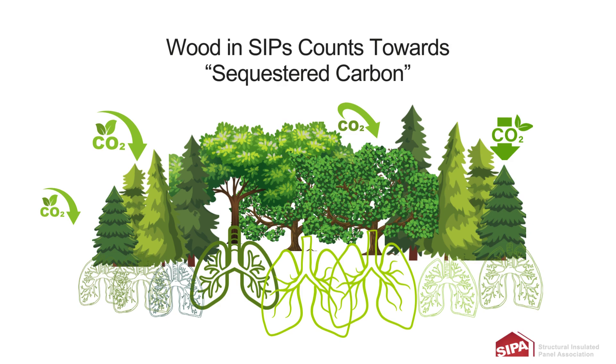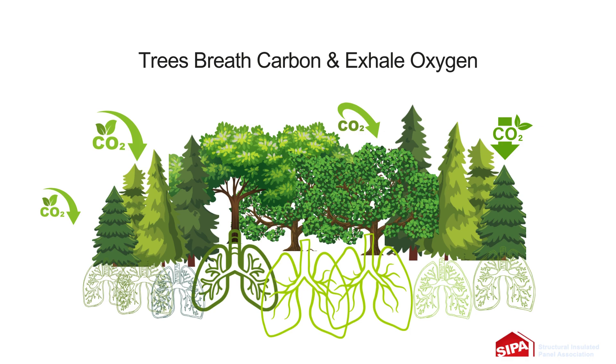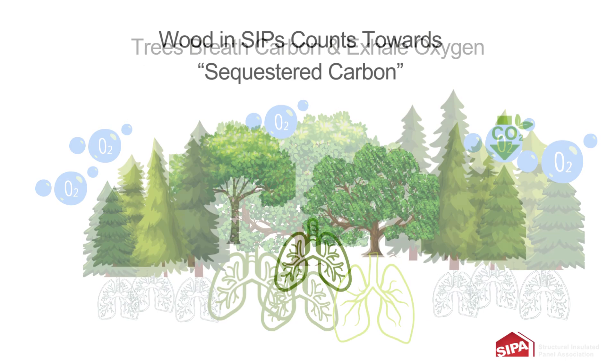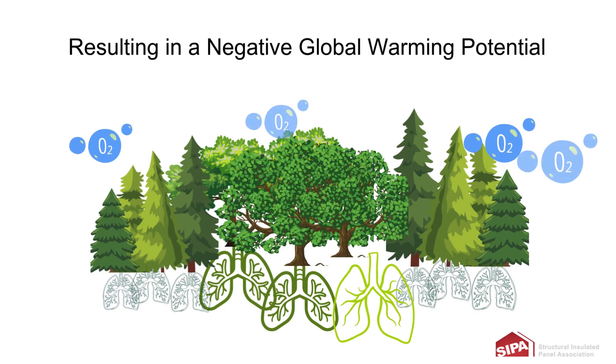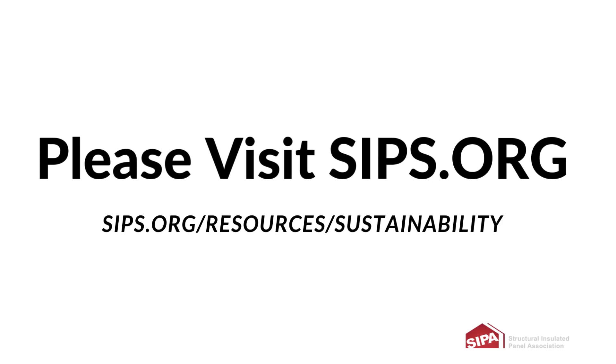This is because trees breathe carbon dioxide in and exhale oxygen. Since trees absorb carbon dioxide from the atmosphere and store it in their fibers, it is considered sequestration of carbon. This accounts for the negative 2.41 global warming potential for structural insulated panels. To dig deeper into these numbers or to download the reports, please visit SIPs.org.